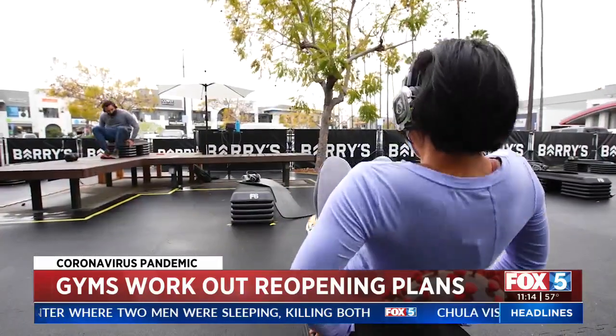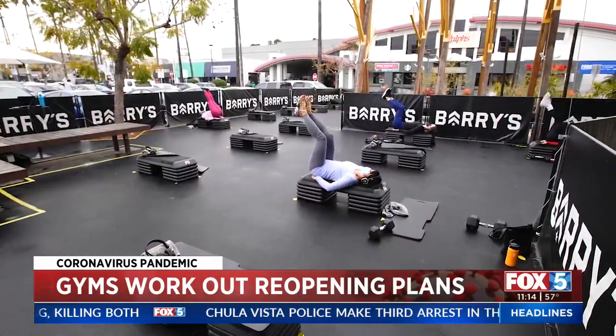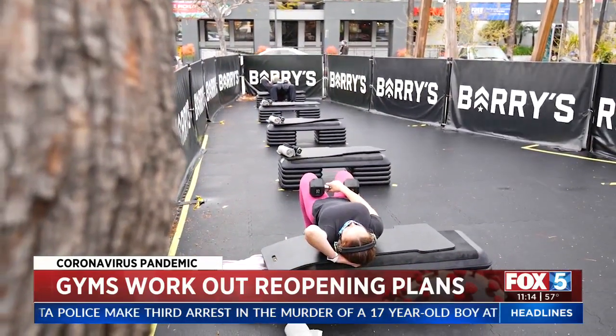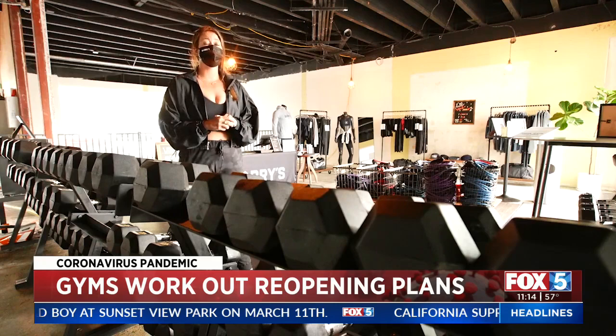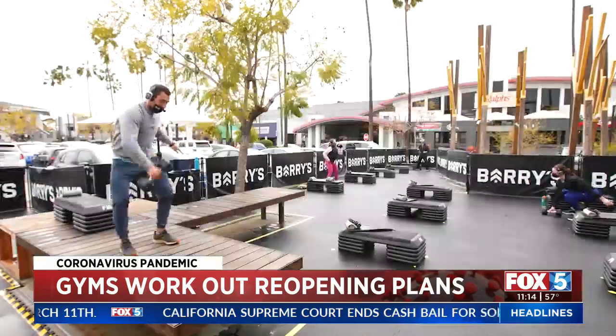Gyms like Barry's are thankful to finally be able to take steps forward and now have some of the highest safety measures in place for the future. Things are always changing, even before COVID — things change in the world, things change in the fitness industry, what people are looking for, what they're interested in.